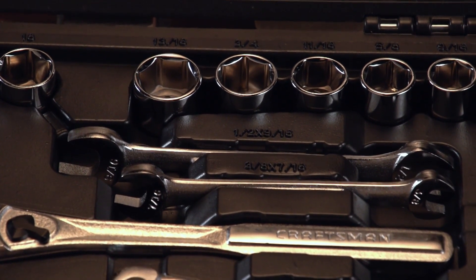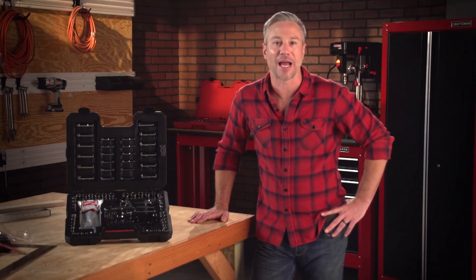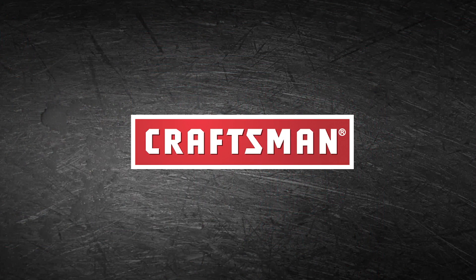Perfect for a mechanic's work as well as for jobs around the house. The Craftsman 108 piece mechanics toolset — quality, dependability, trust. That's the kind of quality and performance you can expect from Craftsman.